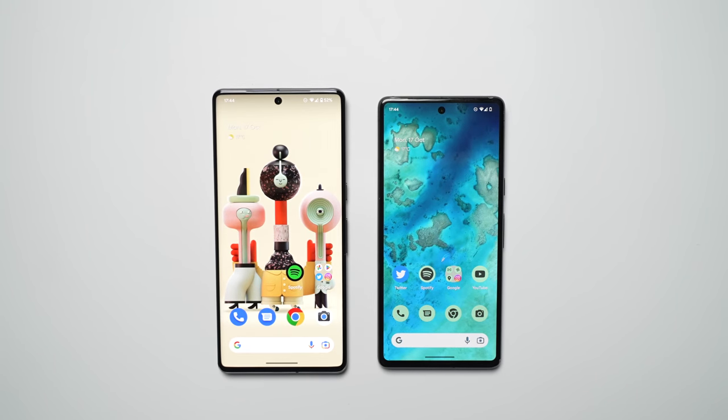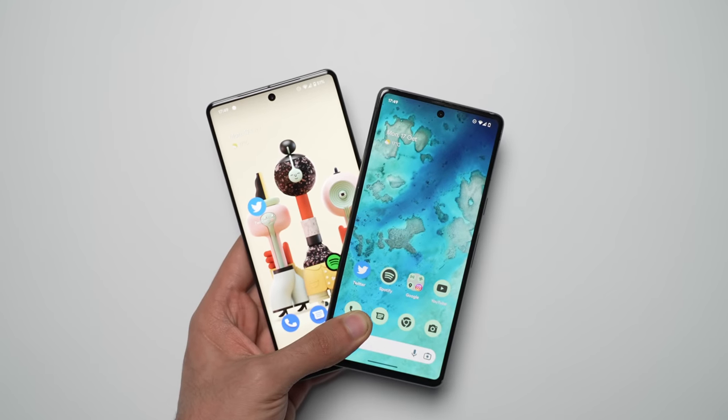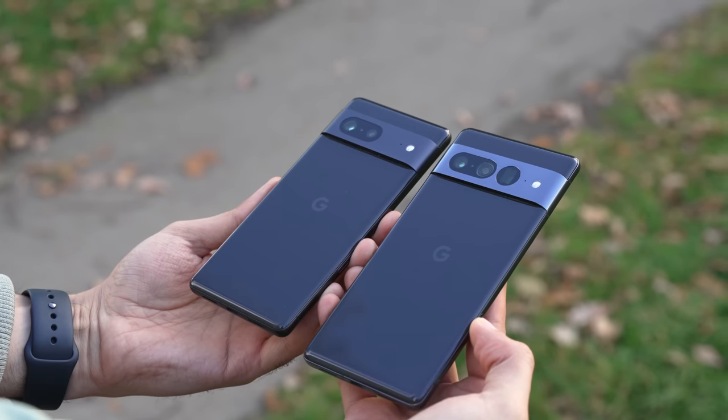You may be looking at the best phones of the year. Google humbles both Samsung and Apple when it comes to the value, creating an experience that we never got to see on last year's Pixel 6 devices at the time of launch.